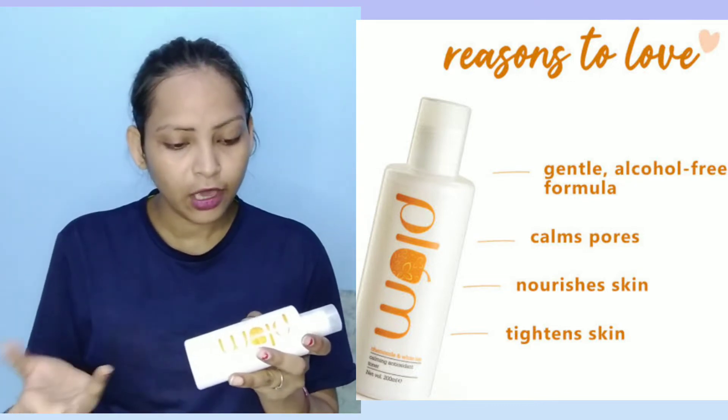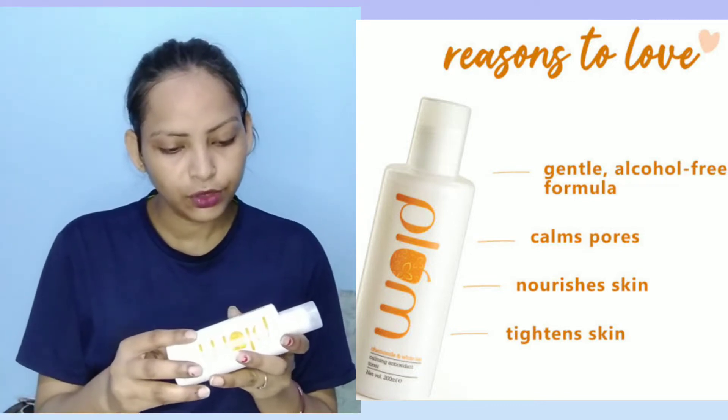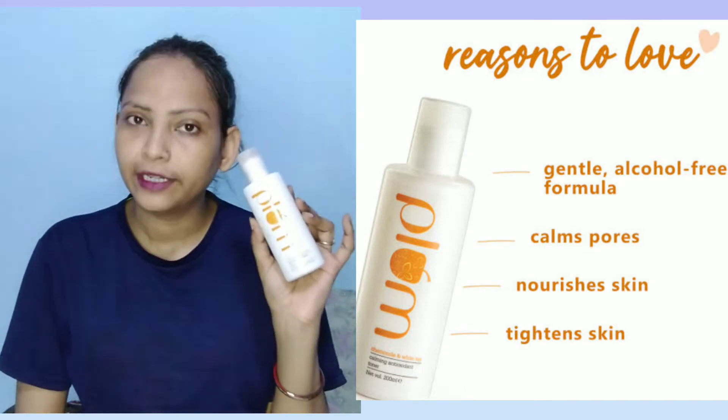It is antioxidant-rich and works well for the skin. This bottle is 200ml.